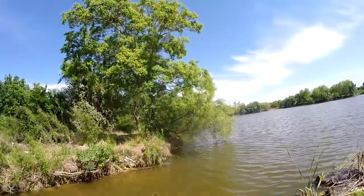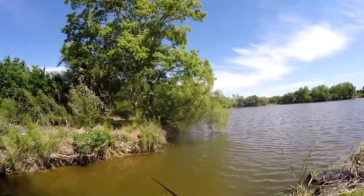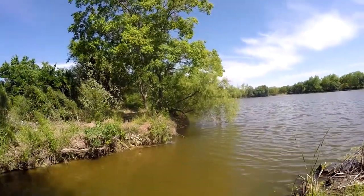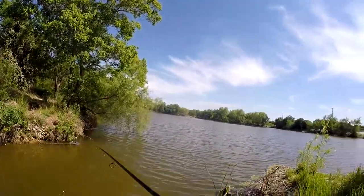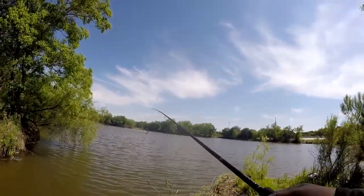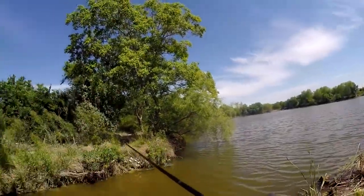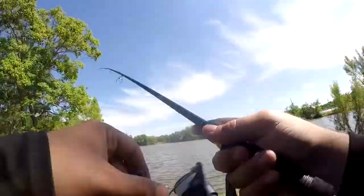I didn't weigh that first fish but it was pretty skinny, so I think it was only maybe a pound and a half at the most, even though it's 15 inches. I mean, I've caught 16-inch fish that were three pounds. The wind is not letting this go out at all.